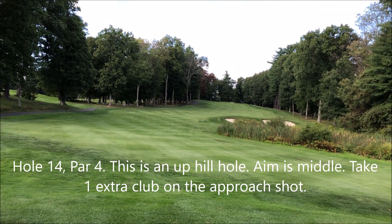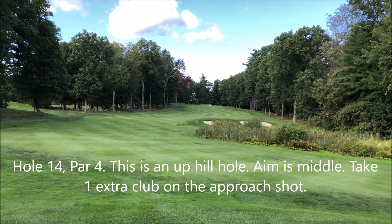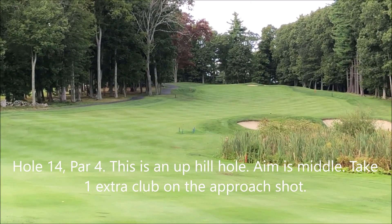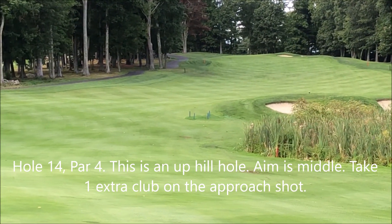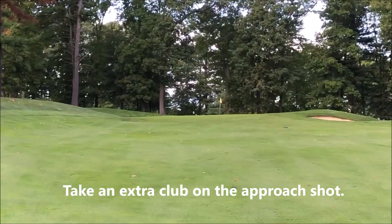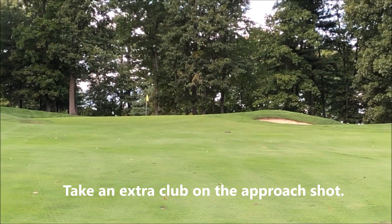This is the 14th hole — it's a par four, 346 yards from the reds today. You really want to go over that sand trap and then it's straight up from there. Here's your approach shot from 100 yards in — you just want to avoid the sand trap on the right.